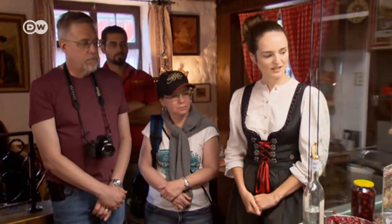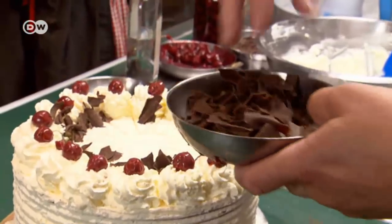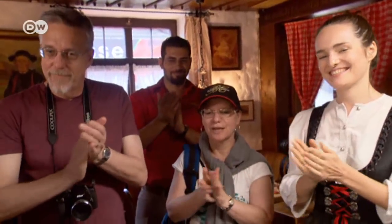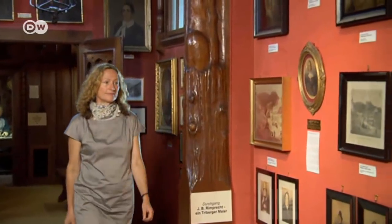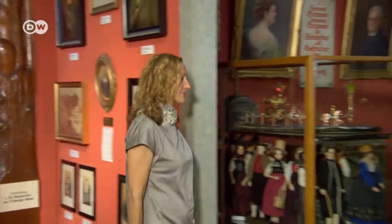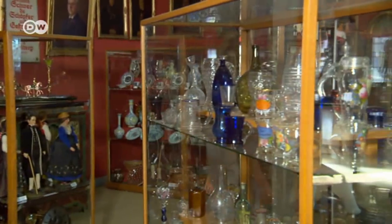Today, the cake is always associated with the Black Forest, although its true origins remain unclear. But for historian Claudia Homburg, the cake has its roots firmly in the Black Forest.